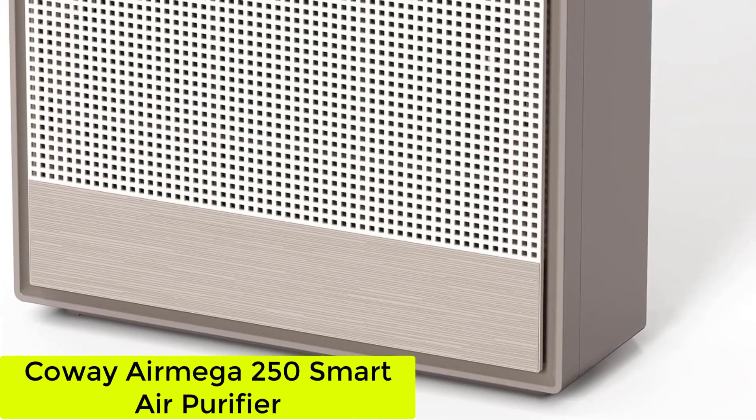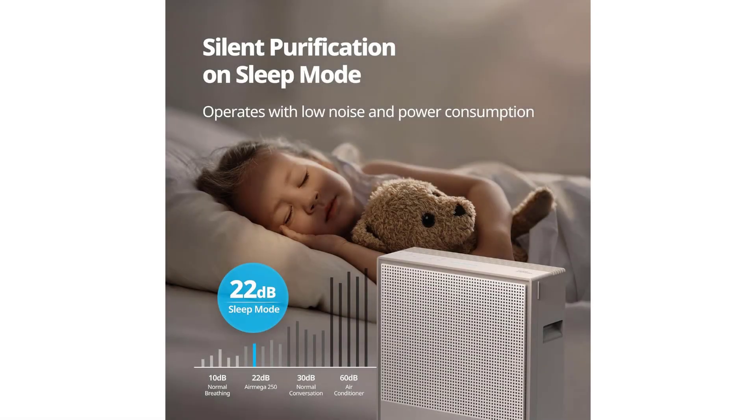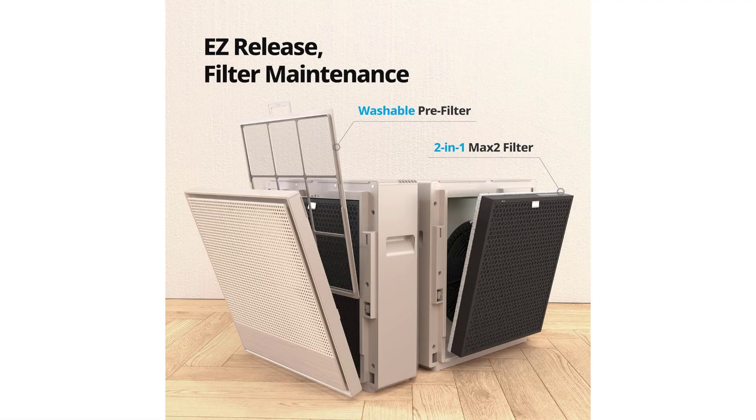Starting at number 1: the Kauai Air Mega 250 Smart Air Purifier. The air quality in my home is pretty good and I don't smoke nor do I live with any animals. I live in Brooklyn and my windows face a street, so naturally some dust from the street does find its way into my apartment.